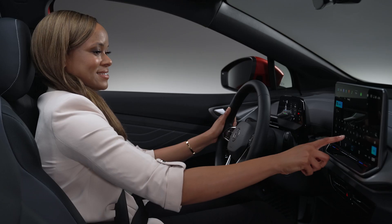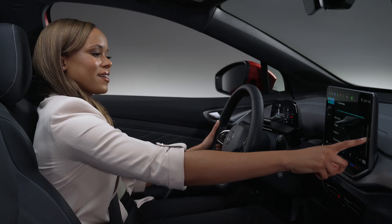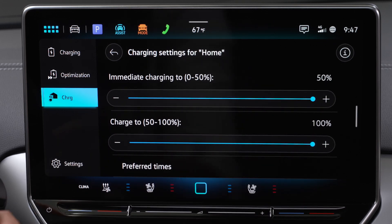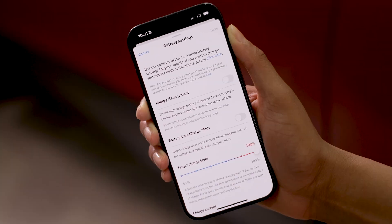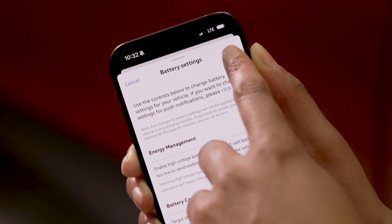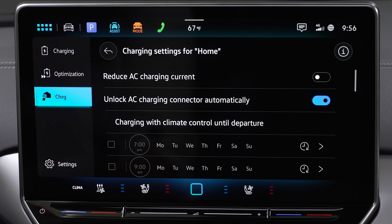Here you can name and access location profiles and set your vehicle's charging levels. You can do the same in the myVW app as well to schedule regular charging.